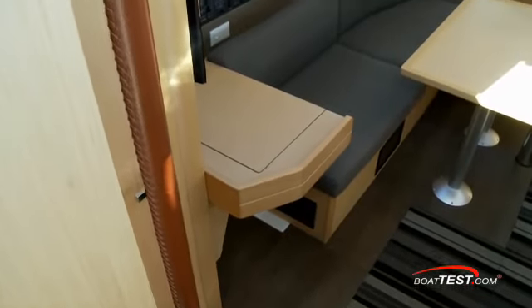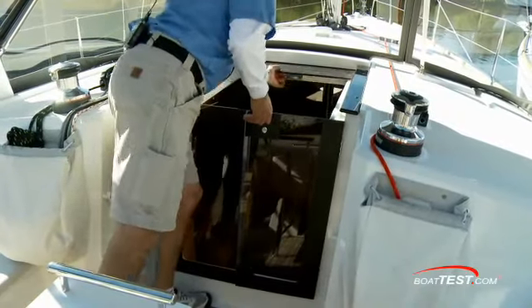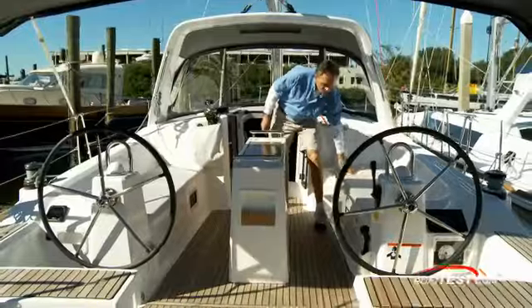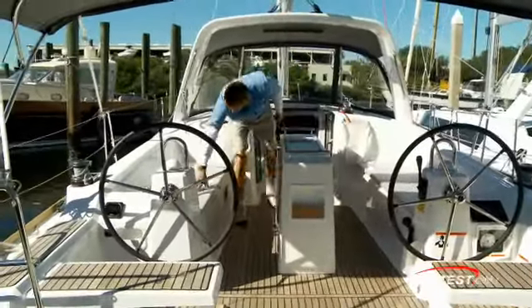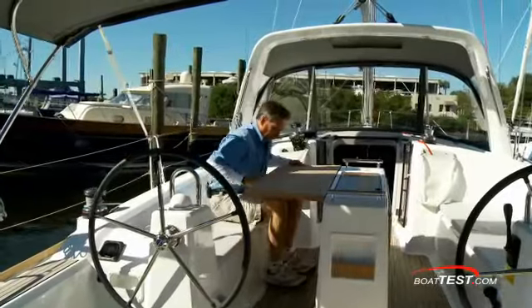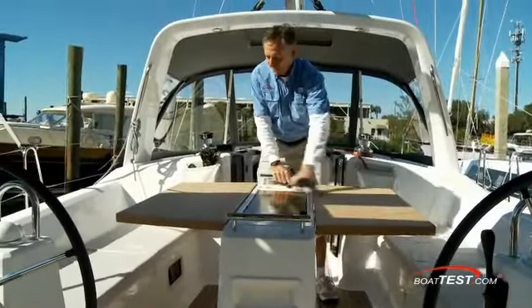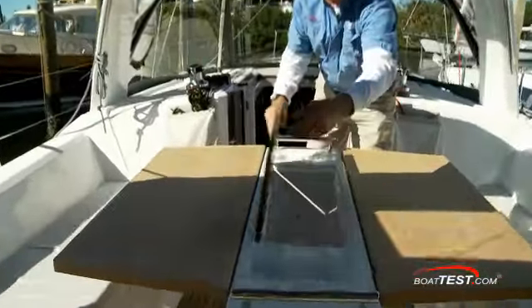Two leather-wrapped handrails aid coming back up on deck, and the smoked companionway allows even more sunlight below. The wide cockpit has long bench seats for lounging and plenty of room to pass on either side of the center table.